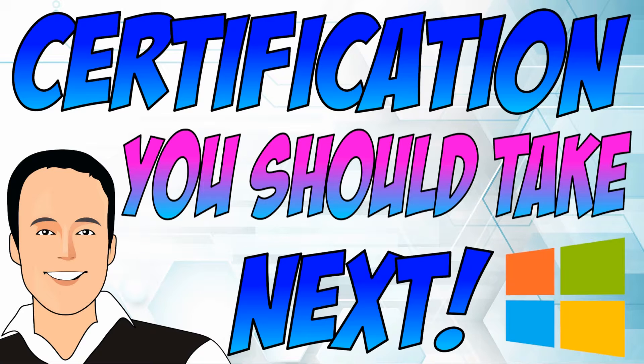In this video, we're going to take a look at what Microsoft certification you should go after next. I know this is a question that is on a lot of people's minds — I get messaged about this all the time. I think in this video we can possibly help clear some of that up, so stay tuned.